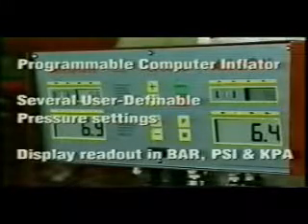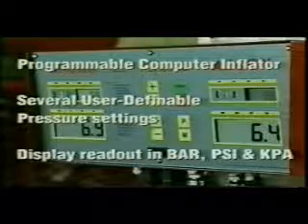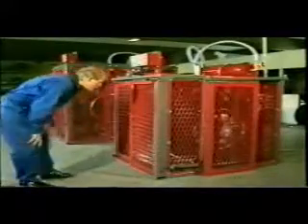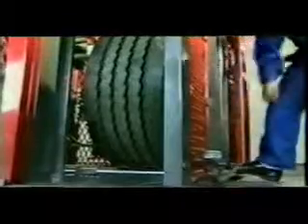Several user-definable excess and final pressure settings may be stored in the computer for easy recall by the operator. The display offers readouts in PSI, bar and kilopascals. As a logical companion to the air mount, the Archon HP2 Inflation Chamber enables a single operator to change a complete 18-wheel set of truck and trailer tyres in under 90 minutes. The ergonomic design makes light work of wheel handling. Archon Inflation Chambers are all equipped with fail-safe lockouts, ensuring that the inflation process is stopped if the safety cage is inadvertently opened.